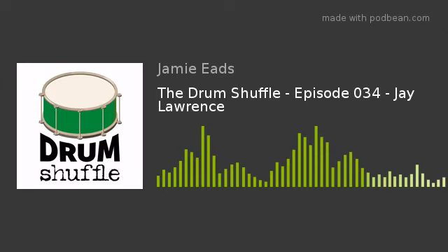Hey, what's up everybody? Welcome to the Drum Shuffle. Jamie Eads joining you as I do each week. This is episode 34. Hope everybody's having a great week out there. We have another great interview for you today. Today we are going to be joined by Jay Lawrence. Jay has played with literally everybody you can think of. It's a very interesting story. He's a fantastic educator as well, and he has a new album out that I'm going to tell you about in just a second, so please stay tuned.